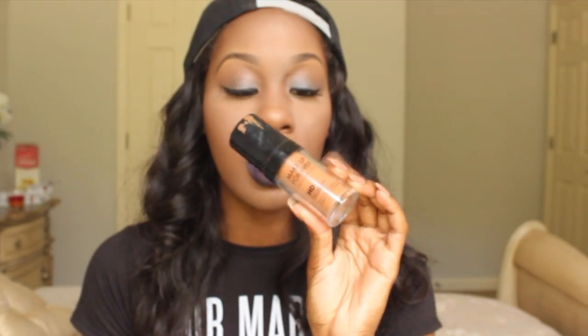I didn't want to do a monthly favorites video because I don't have a favorite product every month. I know some people do, but I don't. So I don't want to make this a very long video, we're just going to hop right into it. I'm not going in any particular order, but I love this Makeup Forever HD Foundation.